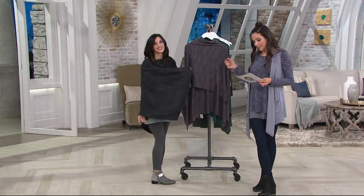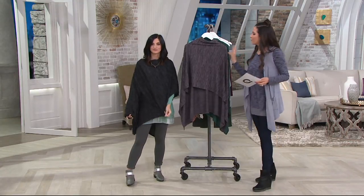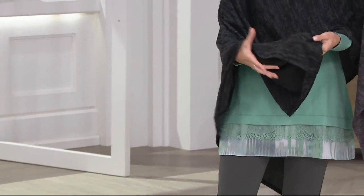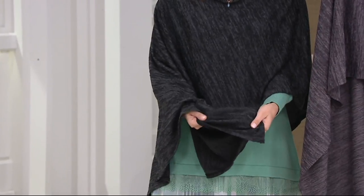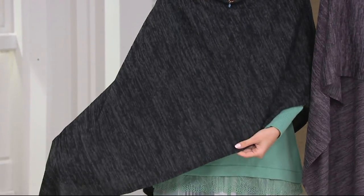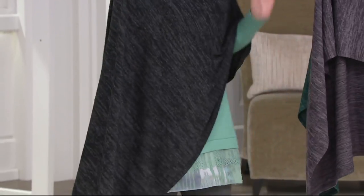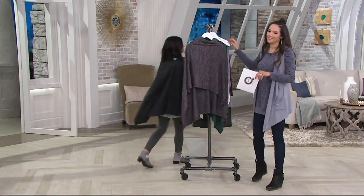It's a polyrayon spandex blend, so it's very soft and it just hangs on the body so nicely. You can see the weight of this — it's not too thick. It's a nice lightweight sweater knit with some stretch. This just feels so good on.